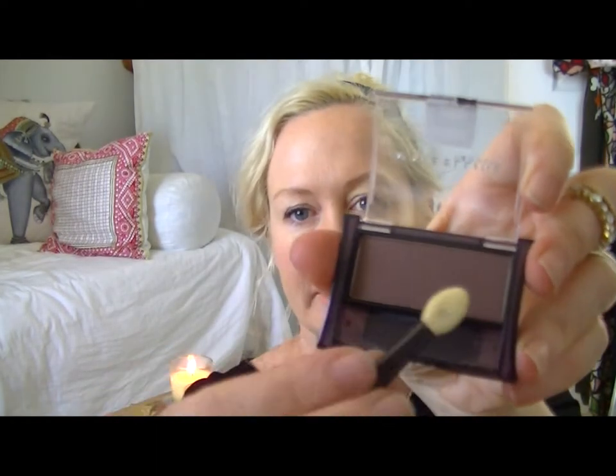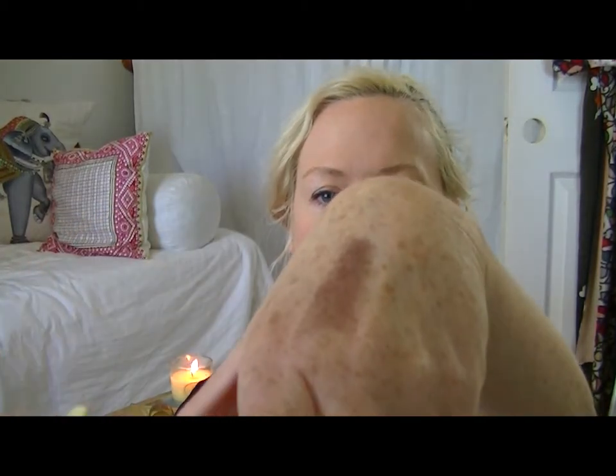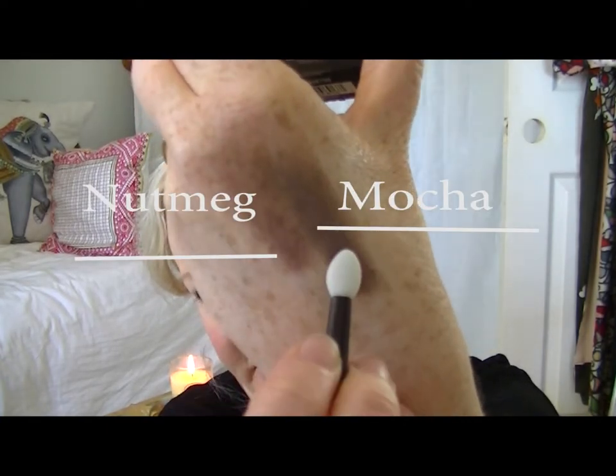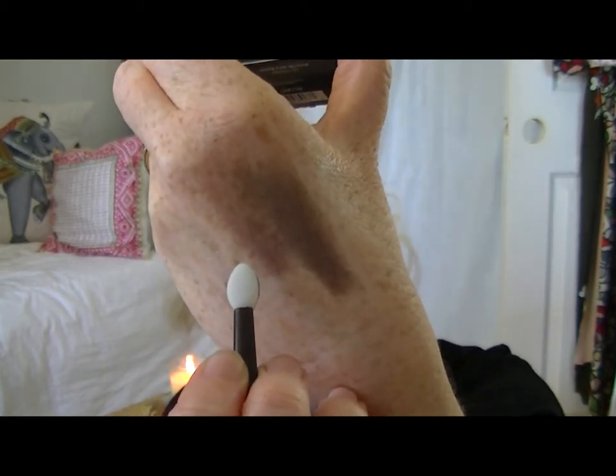This is the Nutmeg from Maybelline. It's a single shadow but I think it's really pretty — just chocolatey with a little bit of purple mixed in. I think that's a great neutral to have. And then I got the Mocha. Let me just swatch that for you next to it so you can kind of see. So one has a little more purple to it and one is a little bit more traditional brown. This is the Mocha and this is the Nutmeg.